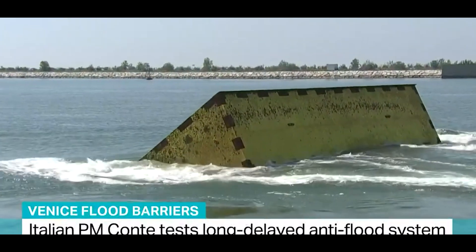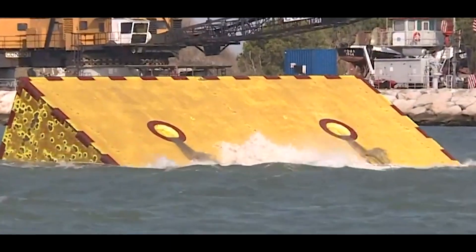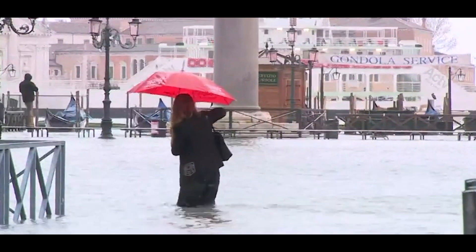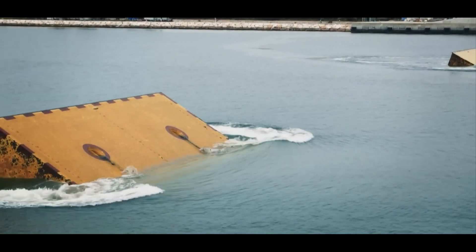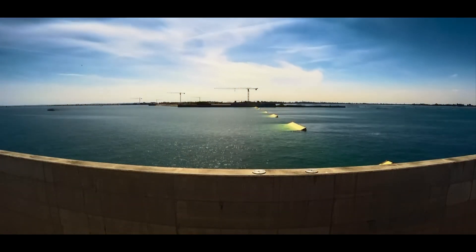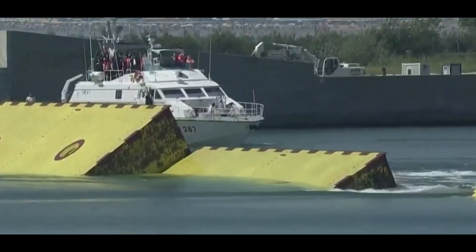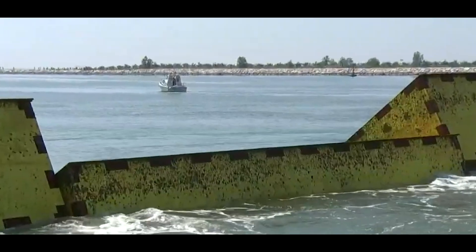The Venice Barrier, also known as MOSE — Modulo Experimental Electromechanico — is an engineering project consisting of underwater barriers designed to protect the city of Venice from flooding caused by exceptionally high tides, known as Aqua Alta. The barriers work by using a series of gates positioned at three inlets that, when needed, can be activated to rise and create a temporary barrier against high tides. This innovative solution aims to preserve Venice from the increasing threat of flooding and safeguard its architectural heritage and cultural significance.